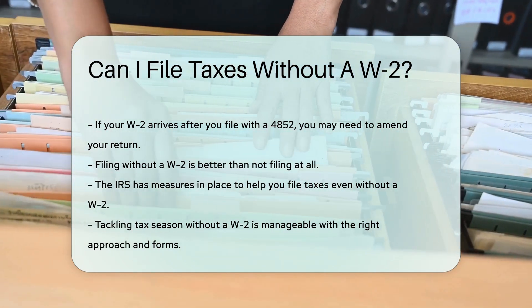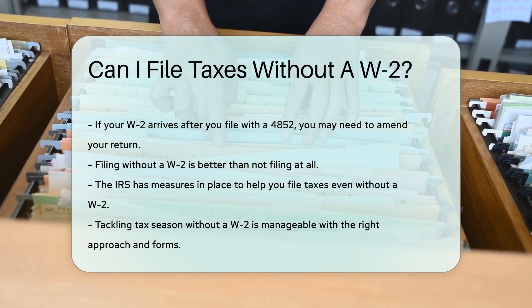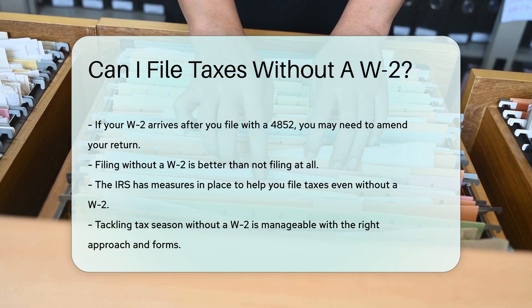So can you file taxes without a W-2? The IRS has made sure you're not left in the lurch. With the right forms and a little patience, you can tackle tax season like a pro.